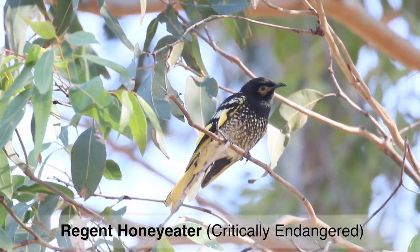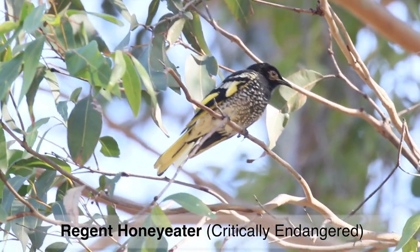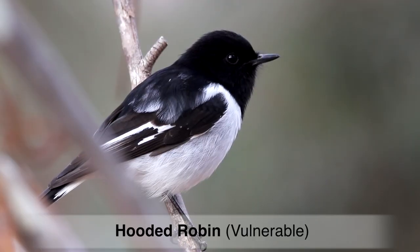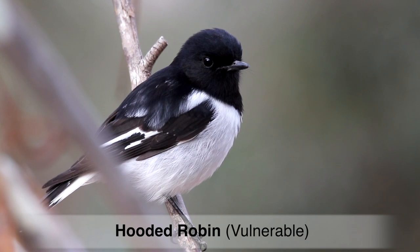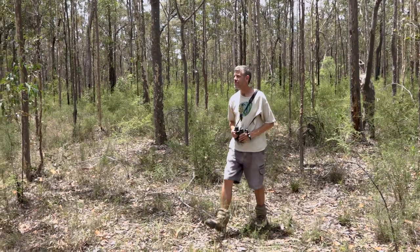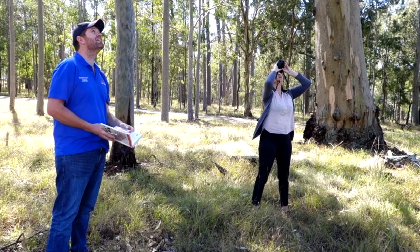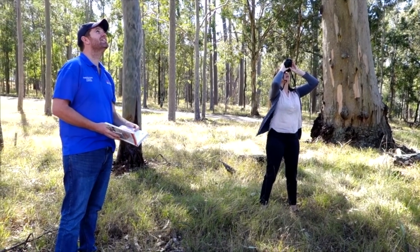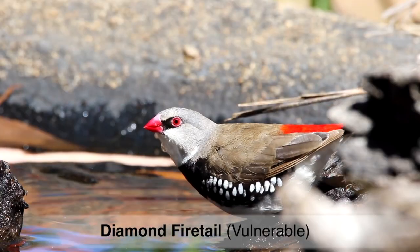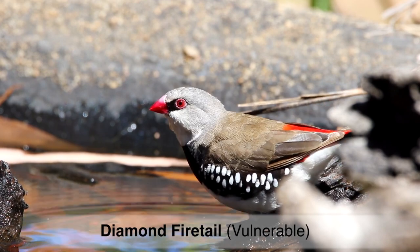Collecting information on birds and doing bird surveys is very important because birds are excellent indicators of environmental health. BirdLife Australia has data sharing agreements with various other organisations such as government databases, so that information is used in environmental assessments. There's only so much coverage we can get from scientists and ecologists — we need citizen scientists out there gathering this information, and that's what the BirdLife Australia Atlas and the Bird Data app are all about. Anyone can do a bird survey using this app and contribute to Australia's largest bird data set.